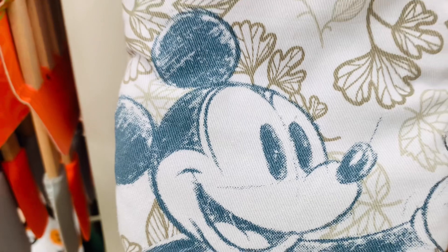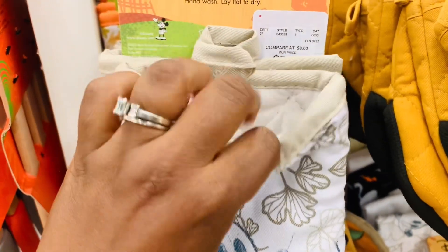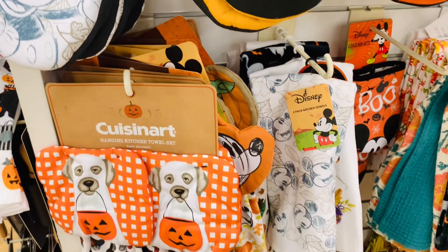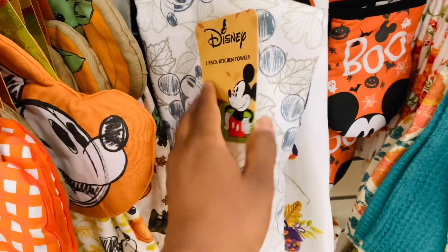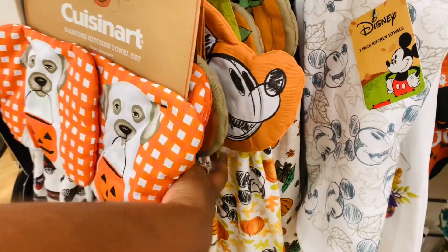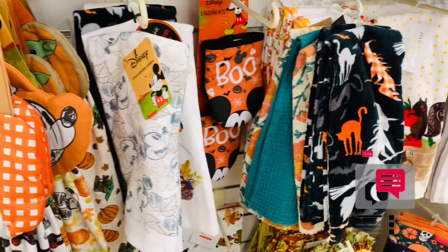I love these Mickey kitchen finds. Most of you already know I am going a little Mickey crazy this season, but I'm not doing Disney fall — I'm going to do Disney Halloween, but these fall finds are adorable. Who's doing Disney fall? Or if you're doing Disney fall or Disney Halloween, holla at me and let me know.